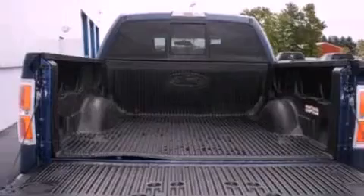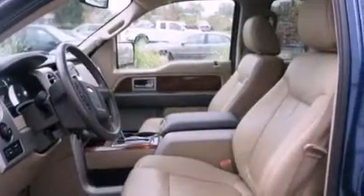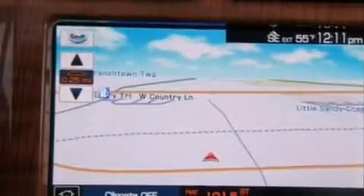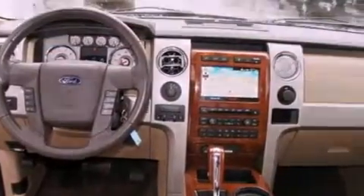Its top features and packages include the luxury seating package, a double wishbone independent front suspension, a navigation system, a rear-view camera, power-adjustable driver pedals, a sunroof, cooled seats, traction control and stability control systems, and a tire pressure monitoring system.